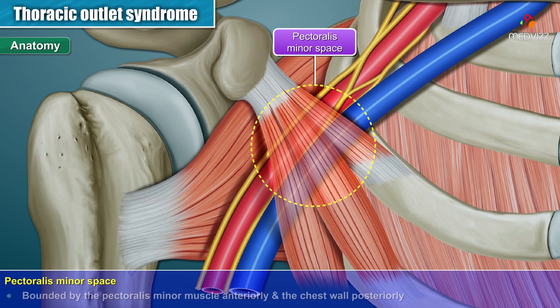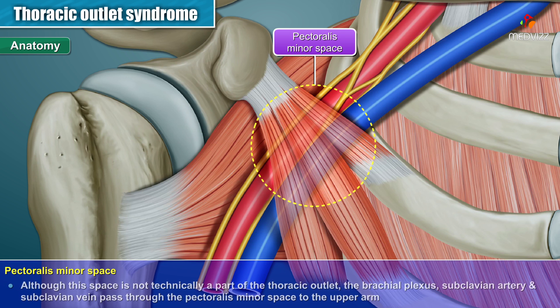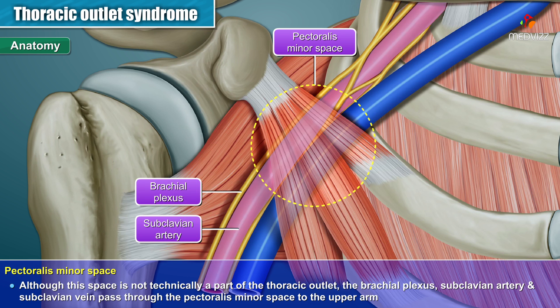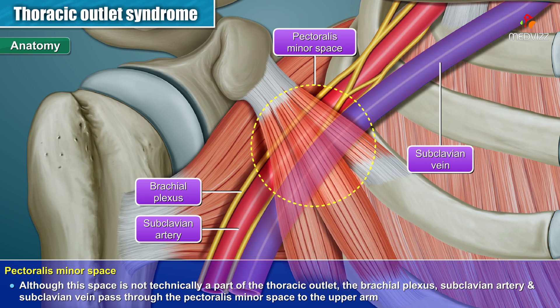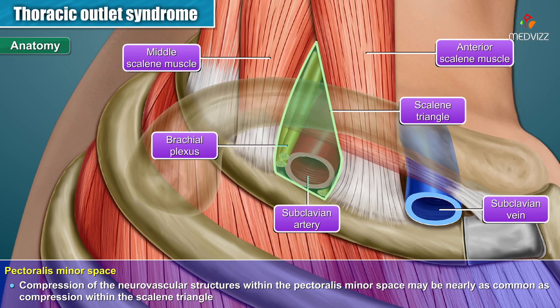The pectoralis minor space is bounded by the pectoralis minor muscle anteriorly and the chest wall posteriorly. Although the space is not technically a part of the thoracic outlet, the brachial plexus, subclavian artery, and subclavian vein pass through the pectoralis minor space to the upper arm. Compression of the neurovascular structures within this space may be nearly as common as compression within the scalene triangle.